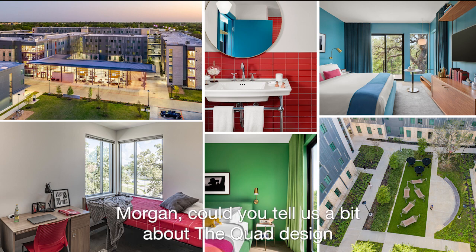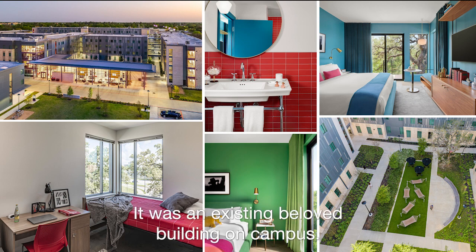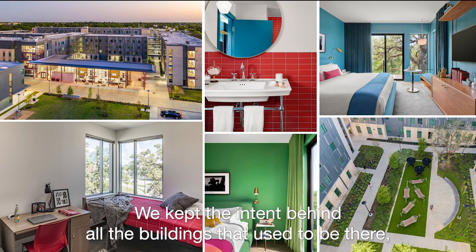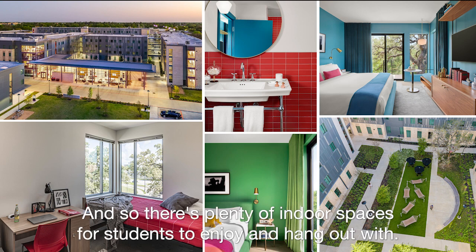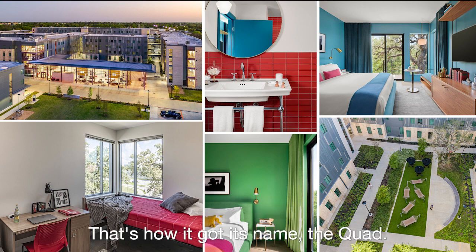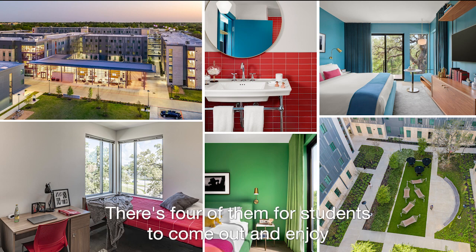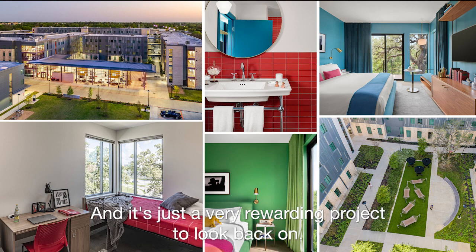Could you tell us a bit about the quad design at the University of Houston? It is a 1,200-bed residence hall. It was an existing beloved building on campus. We kept the intent behind all the buildings that used to be there, and we built these beautiful courtyards around existing mature trees. There's plenty of indoor spaces for students to enjoy, but there are also these programmed quads and courtyards — four of them — that's how it got its name. Students still enjoy it; I stalk it on social media and see students posting on it all the time. It's just a very rewarding project to look back on.